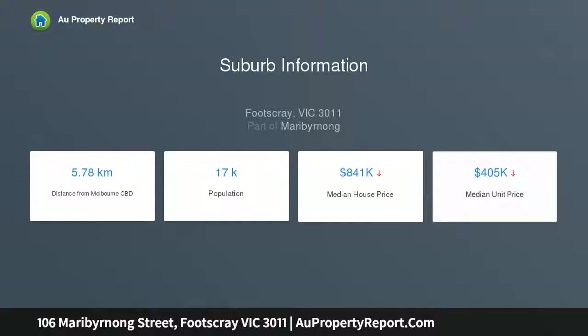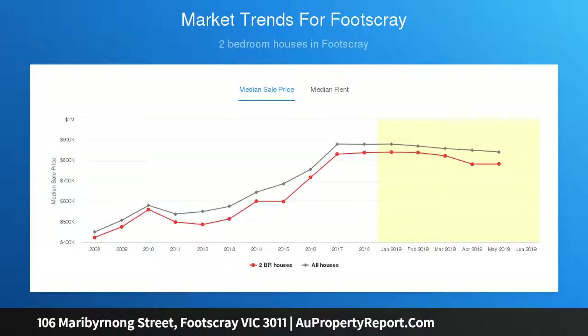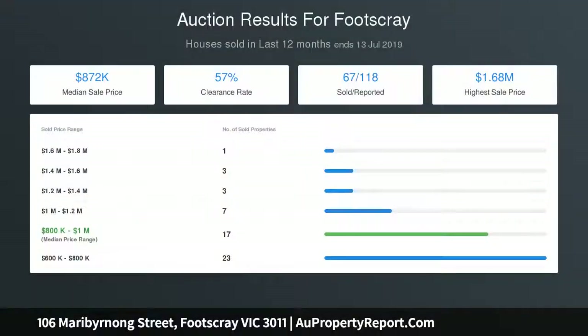Ground floor decked out as a cafe and entertainment area, including a courtyard and barbecue area. Level one features a spacious office with a generous terrace and barbecue area. On the other end are two spacious rooms and a bathroom with a double vanity.